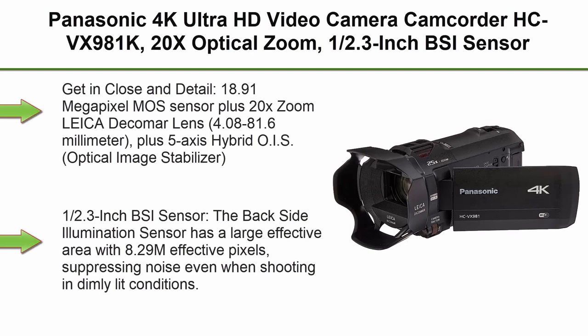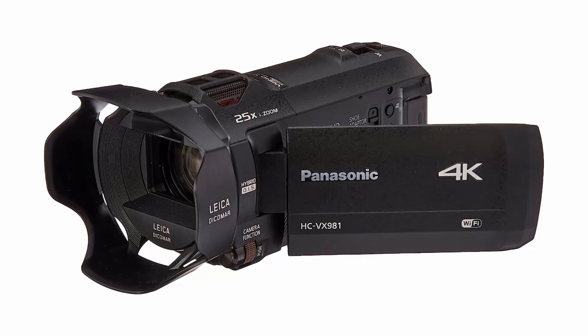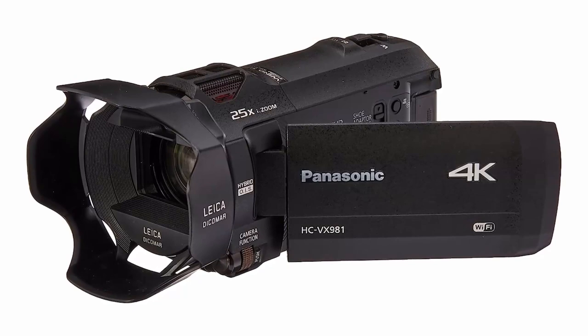Top 2: Panasonic 4K Ultra HD Video Camera Camcorder HC-VX981K. Features 20x optical zoom, 1/2.3-inch BSI sensor, HDR capture, Wi-Fi, and smartphone multi-scene video capture. Get in close and detailed with the 18.91-megapixel MOS sensor plus 20x zoom Leica C80 camera lens, 4.08–81.6mm.